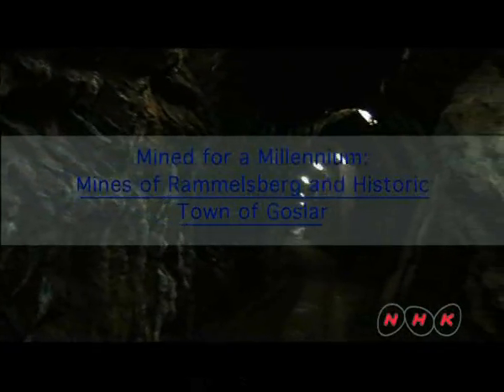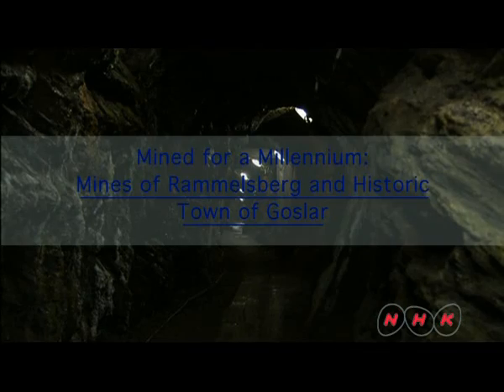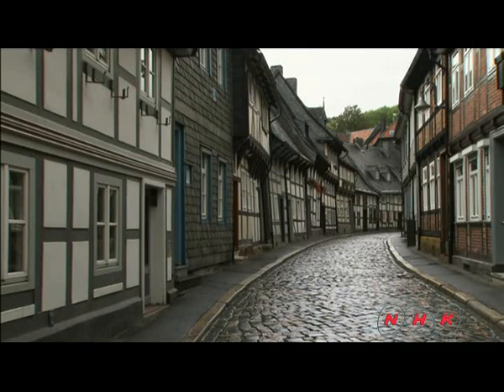A thousand years of mining — the mines of Rammelsberg and the historic town of Goslar. Goslar began as a sleepy town located on the northwestern slopes of the mountains in central Germany, and it began to develop as a mining town during the 10th century.